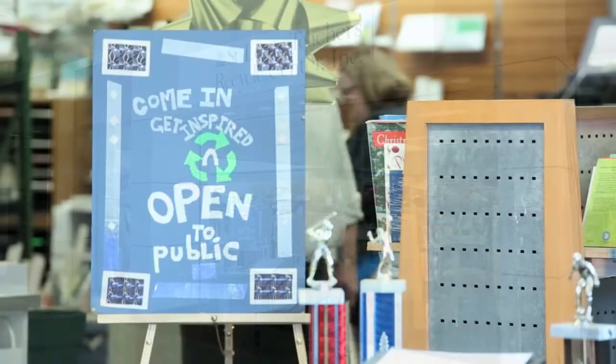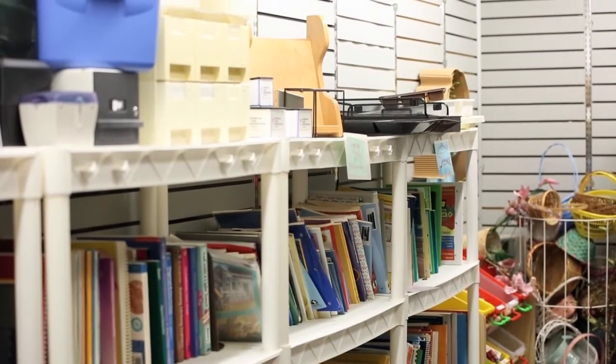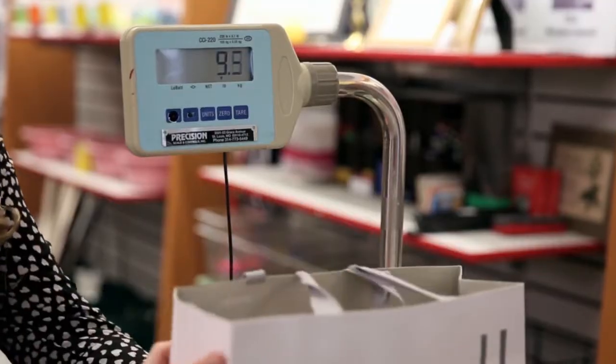St. Louis Teachers Recycle Centers, they're the intersection where our donors' material meets our clients. We get materials in the hands of teachers that have no budget. We charge by the pound essentially, so for a $10 service fee that'll entitle you to 10 pounds of goods out of our store. Gonna round to nine pounds.